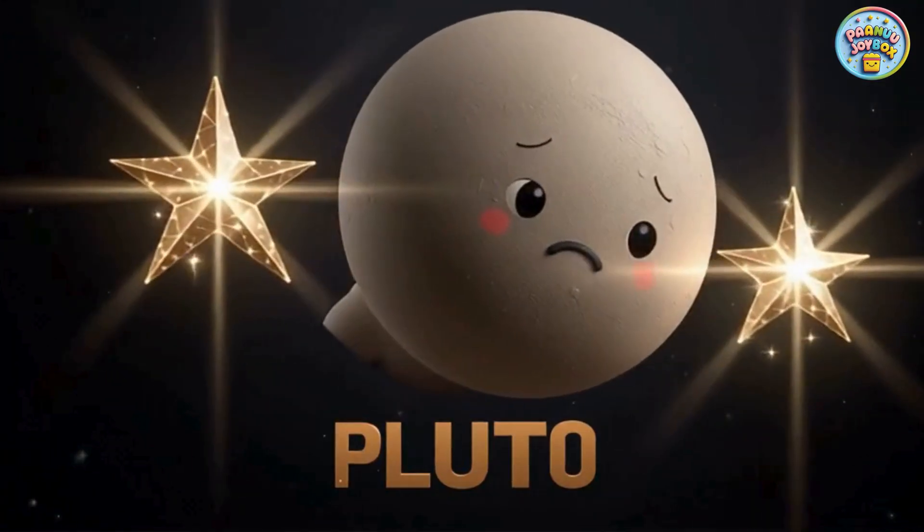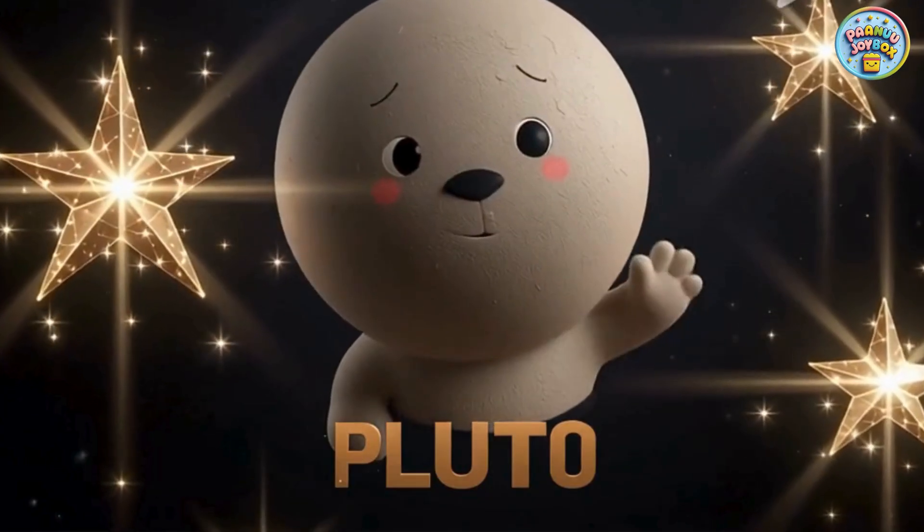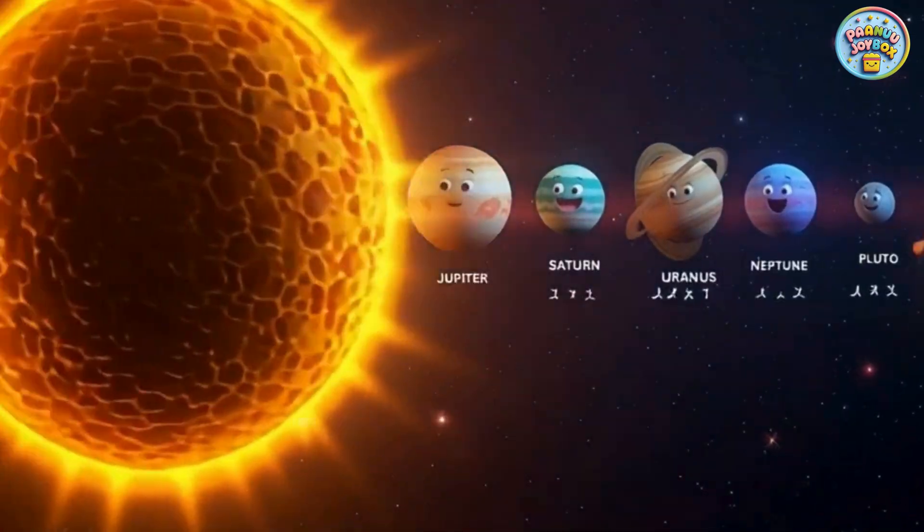And this is Pluto, the tiny dwarf planet. Pluto is small, icy, and very far away. But it is still part of our big space family.